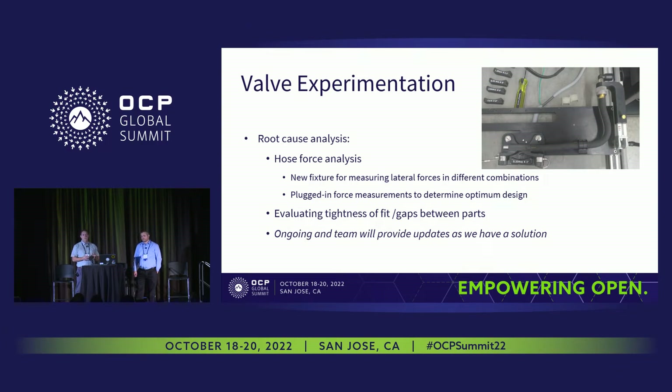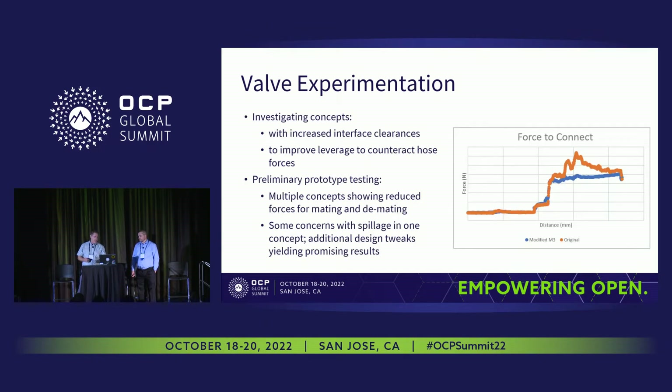Another area the team was investigating was making adjustments to the nominal clearances and gaps between the parts as they were mating. Where we're at right now is testing some of those concepts — looking at increasing the interface clearances between the plug and socket halves, and working to improve the leverage as we mate those plug and sockets together, which has to do with counteracting those hose forces and the spring forces in the valves during the mating cycle. Different members within the CLA created quick-turn prototypes to actually go out and test some of these geometry changes identified through the free body diagrams and hose measurements. We've got multiple concepts currently being tested and evaluated.